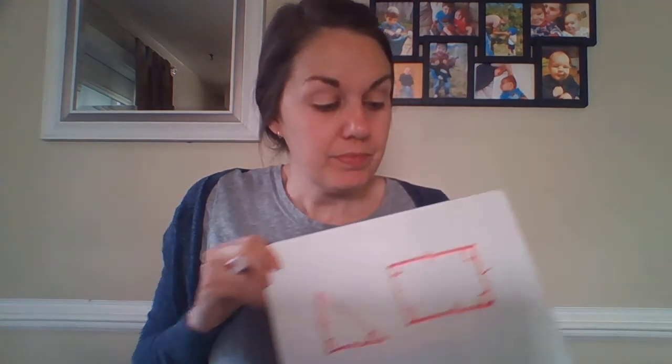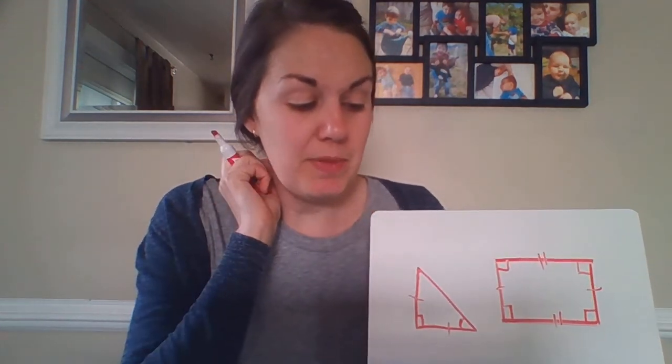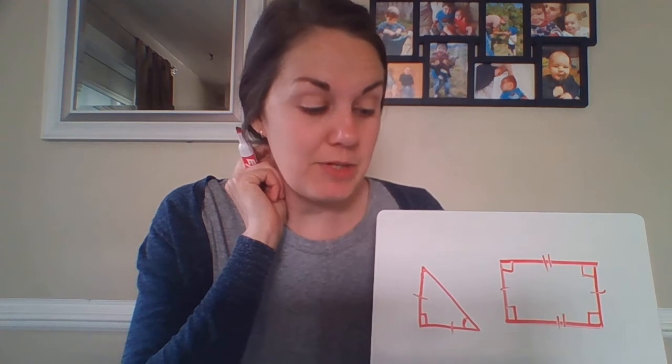Number five says: which of the shapes shown has opposite sides that are the same length? That would clearly be the rectangle, because there aren't really opposite sides on our triangle.